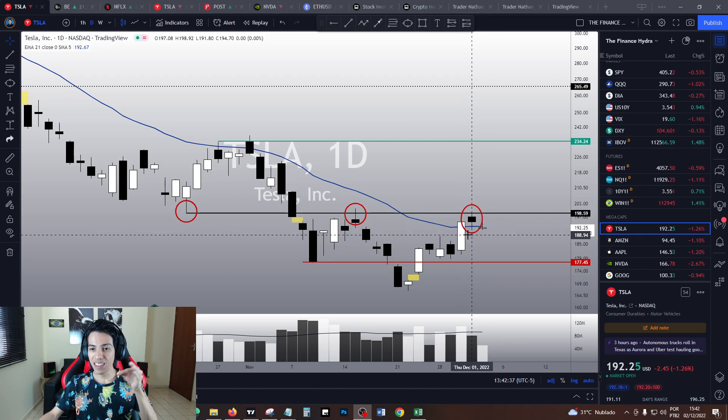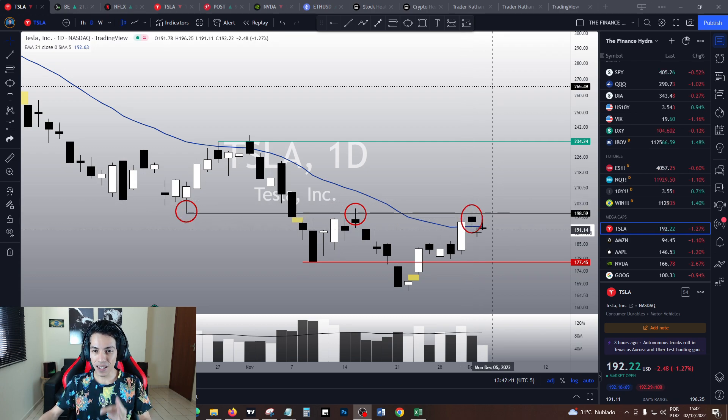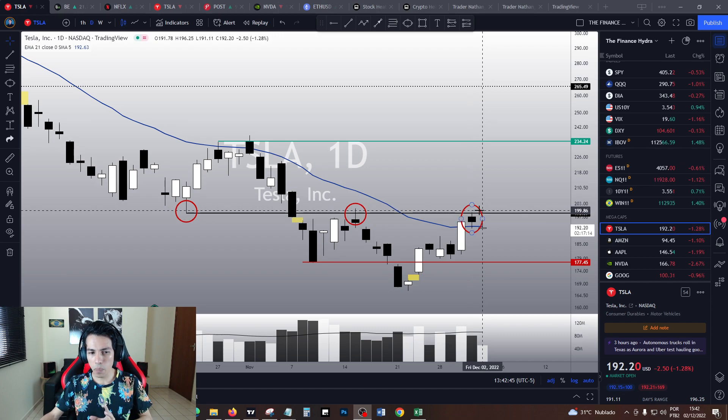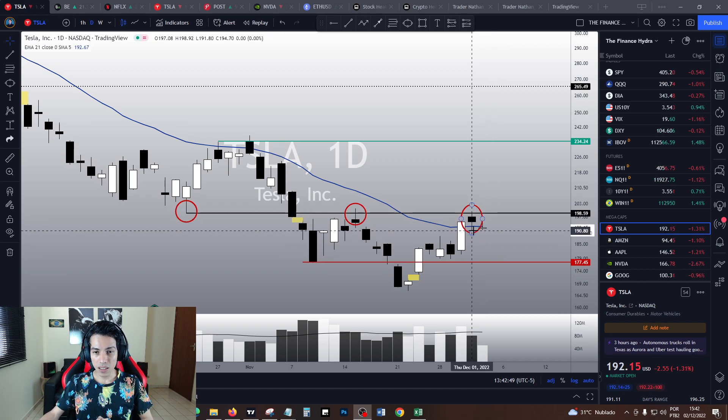We hit a resistance which was our target — we nailed it at $198. It seems it did a spinning top candlestick pattern, and right now it is trying to drop, losing the spinning top's low at $191.80. Today's low was $191.11, so technically speaking it did trigger this spinning top candlestick pattern.